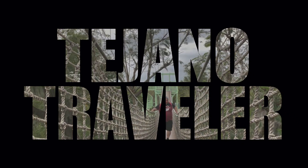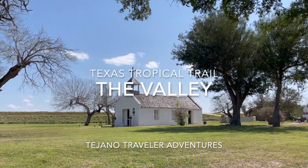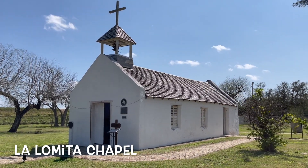Hello and welcome to another episode of the Tejano Traveler. I'm your host Wally, and today we are on the Texas Tropical Trail doing a review of everything there is to do in the area known as the Valley of Texas.